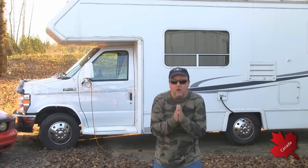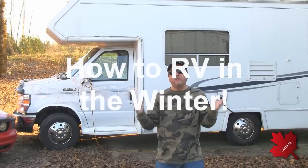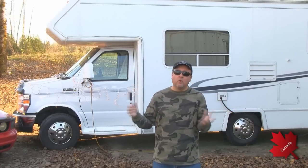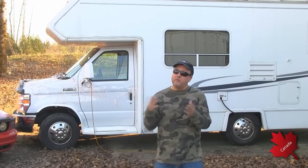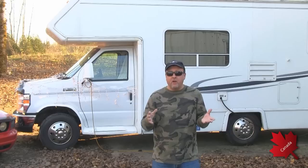Hello RV fans and YouTubers, thank you for tuning in. Today we're going to talk about survival techniques to RV full-time in the Canadian winter, or anywhere in northern latitudes where it's cold — because a lot of RVers in Los Angeles love to take their RV up to Big Bear, or people in Sacramento or the Bay Area want to take their rig up to the Sierra Nevadas.